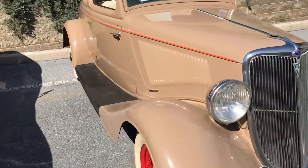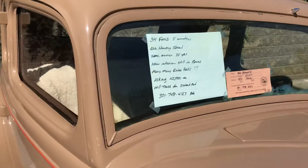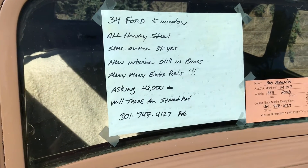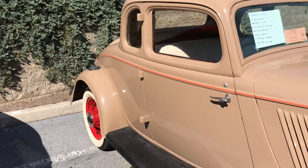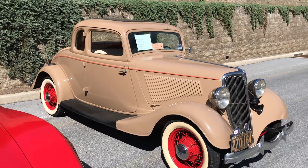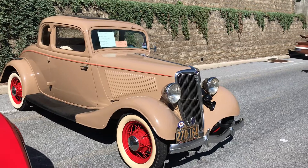I'll give you the contact information in case you're interested. Thank you for watching the Hillbilly Hoarder. Enjoyed this little video. Please like, share, and subscribe. We hope you have a nice day.